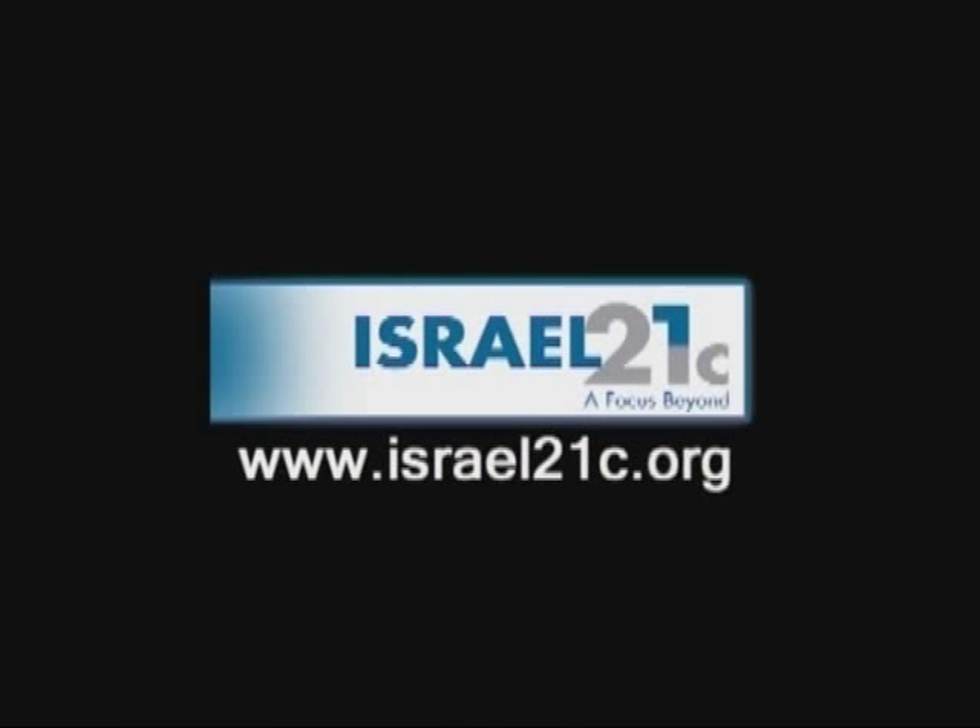Now, with this new scientific technology, the proverb could soon be: there are plenty of fish in the tanks. This is Viva Press for Israel 21C. Find out about other exciting stories at Israel21C.org.